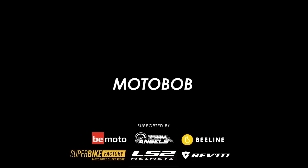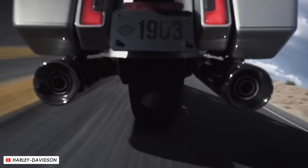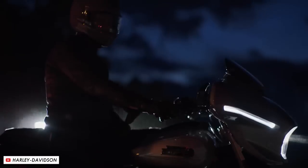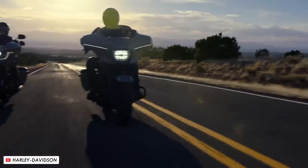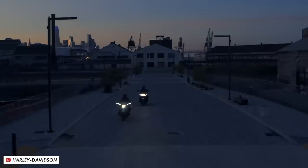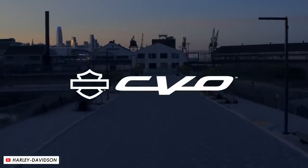Welcome back to another Motobot video. This week Harley announced their new CVO bikes for 2023 and there's some pretty interesting stuff in here. This isn't just a paint job but also some tweaks under the hood that could make these the ultimate American tourers. So here we go with the 16 key things that you need to know about them.